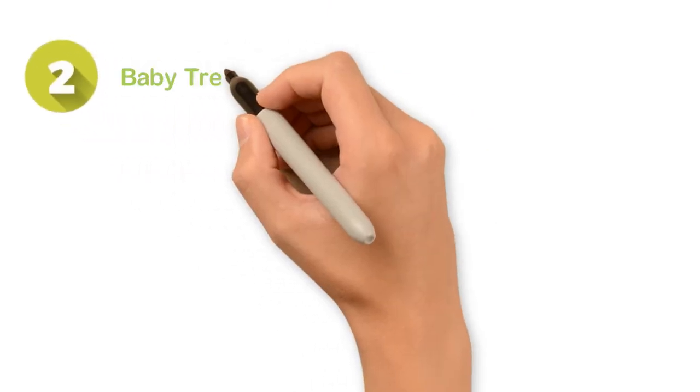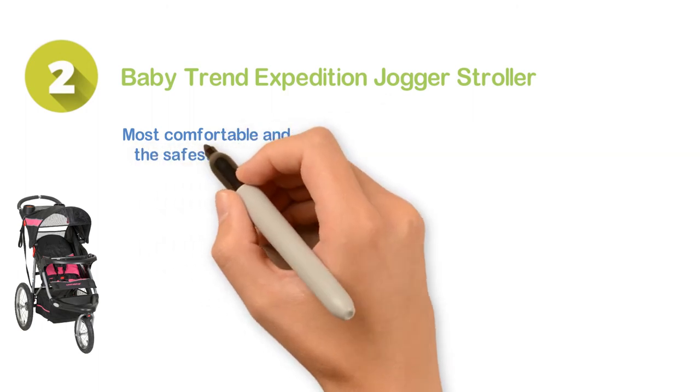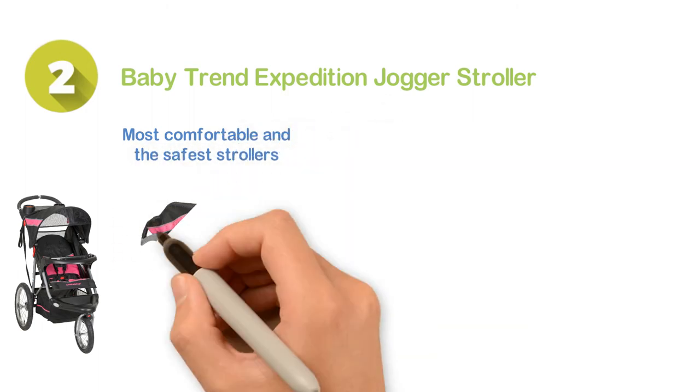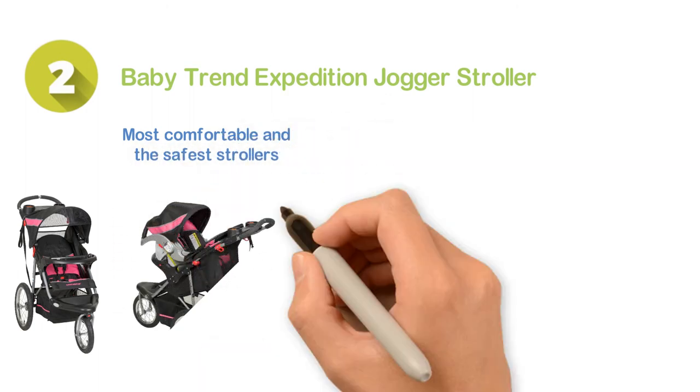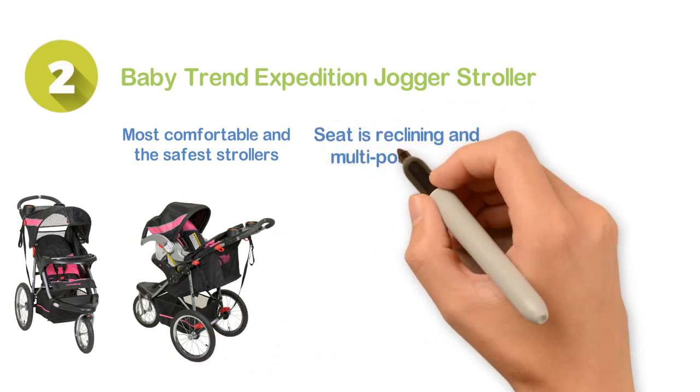Number 2: the Baby Trend Expedition Jogger Stroller — one of the most comfortable and safest strollers available on the market. The design with covered sunroof ratchets allows saving the babies from sun rays. The seat is reclining and multi-positioned.